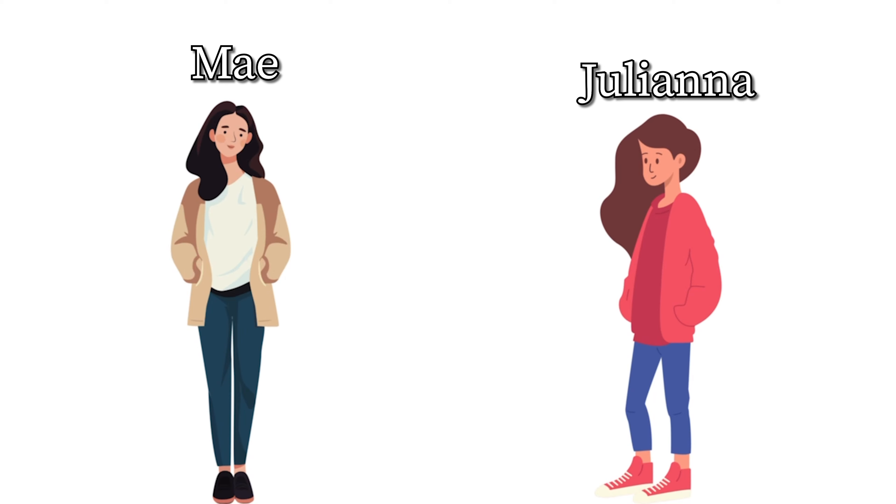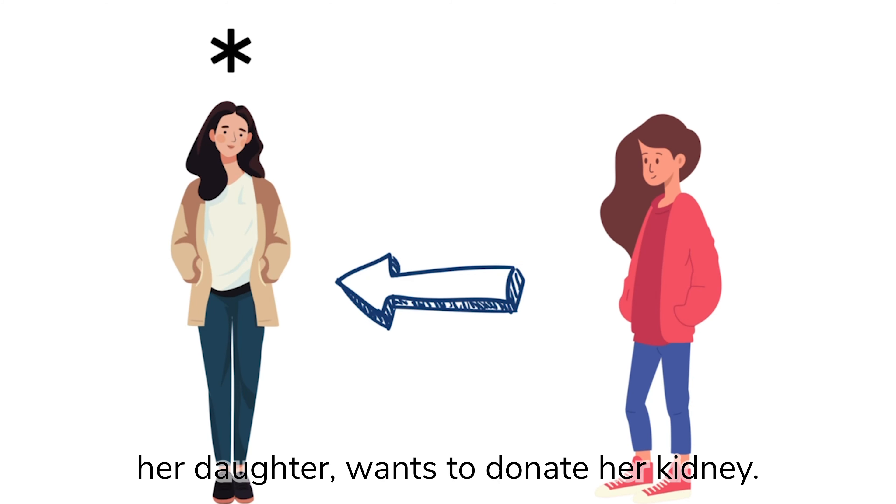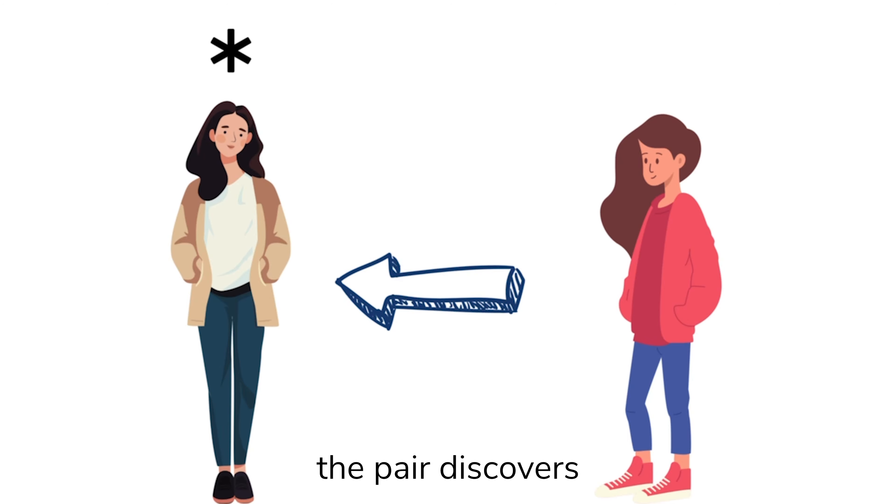This is May and Juliana. May needs a transplant and Juliana, her daughter, wants to donate her kidney. Here again, the pair discovers that they are incompatible. This may be seen as an unfortunate circumstance, however, it turns into something very beautiful.